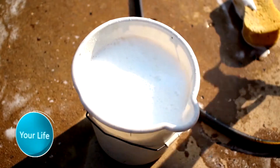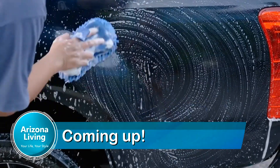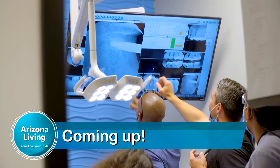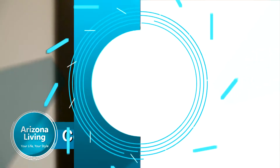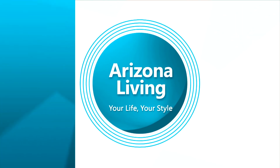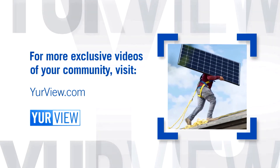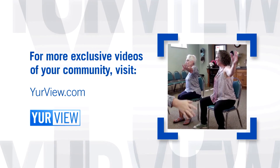Don't go anywhere — more Arizona Living from the Desert Botanical Garden right after this. We head to Superstar Car Wash to see the benefits of not washing your car at home, plus little to no cost dental care. For more exclusive videos highlighting your community, visit YourView.com.